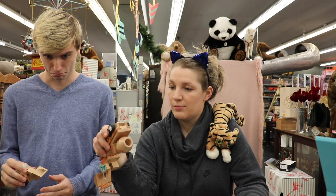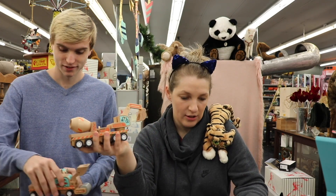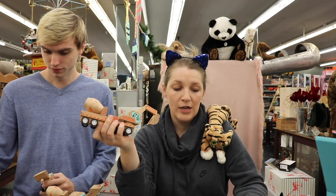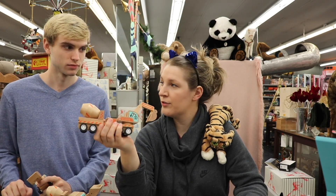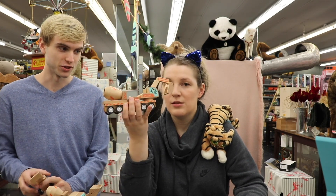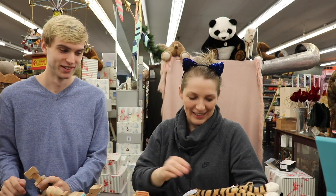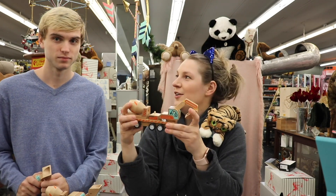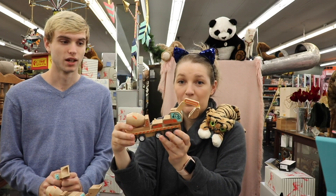Next, wooden toys are better for the environment. So we have much respect for Mother Nature Earth. To wrap things up, Manhattan Toy Company is amazing. Wooden toys are epic, and you should shop local.